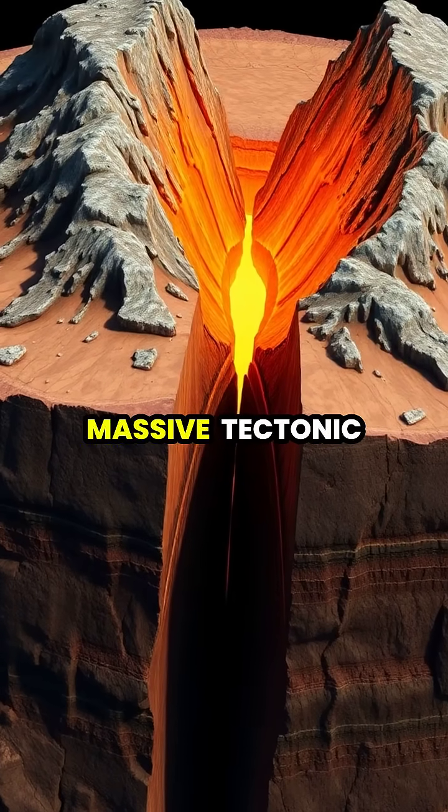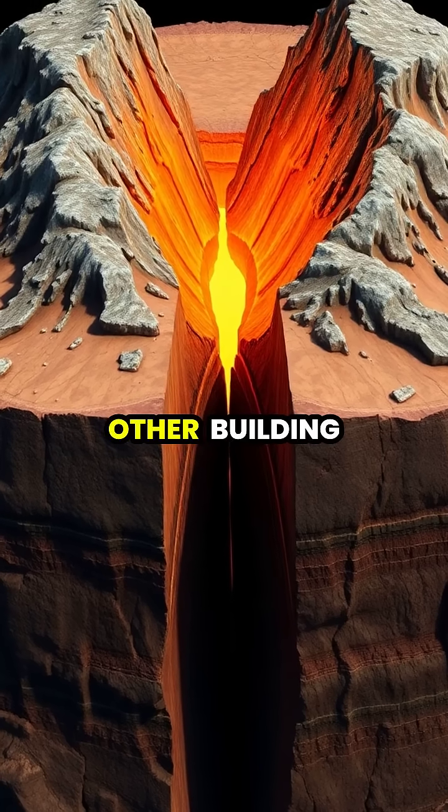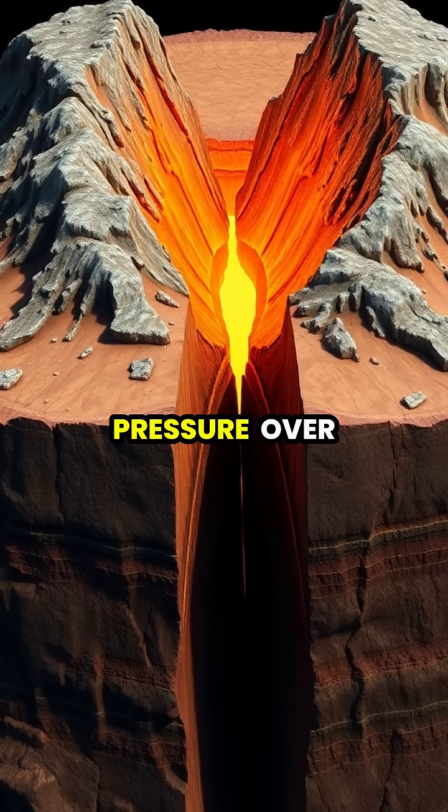Deep beneath Earth's surface, massive tectonic plates are constantly moving and pushing against each other, building up enormous pressure over time.